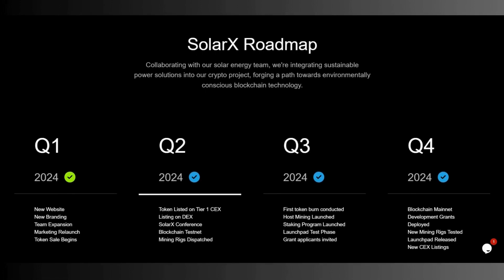As you can see on the SolarX roadmap, collaborating with their solar energy team, they are integrating sustainable power solutions into the crypto project, forging a path towards environmentally conscious blockchain technology. They have completed their new website, new branding, team expansions, marketing relaunch, and the token sale, which began on May 3rd. They aim to list their token on a centralized exchange in the second half of 2024. The SolarX conference is also really important, along with the first token burn, hosted mining launches, staking program launches, launch of test phase, and grant applicants being invited.